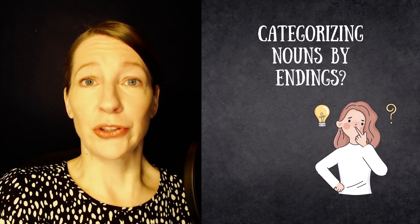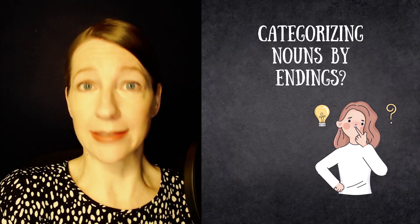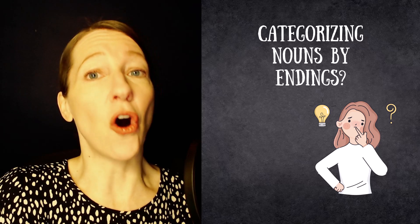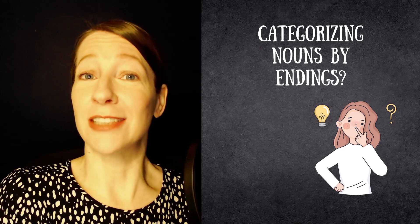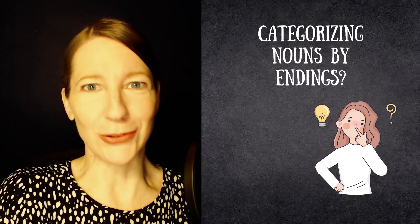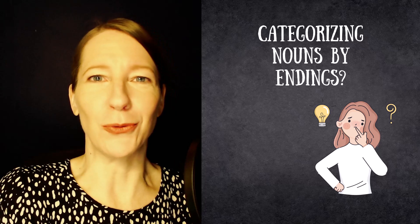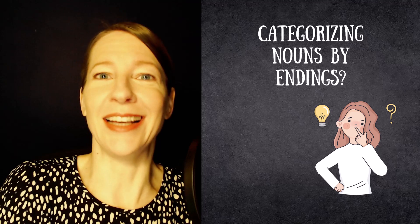I specifically chose the feminine word endings that don't have a lot of exceptions — not merely tendencies, but either extremely strong tendencies or endings that always fall into the feminine category. And stick with me because I have some examples for you: words that are actually really useful. I did not choose anything super abstract that you're never going to use. These are really good words that you can integrate into your vocabulary and use as soon as you get the chance.